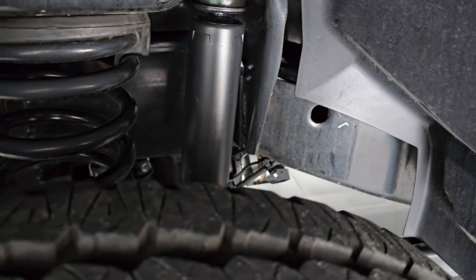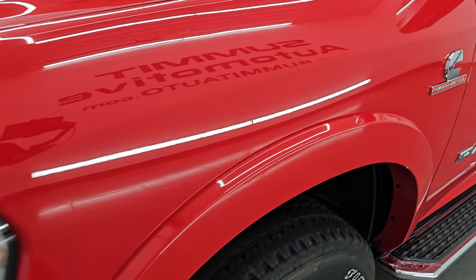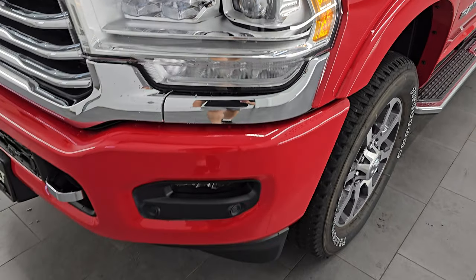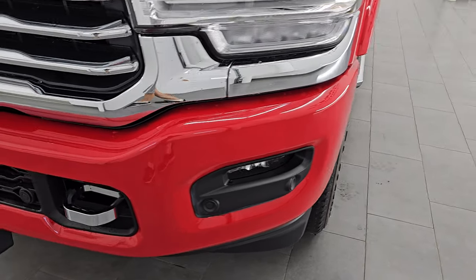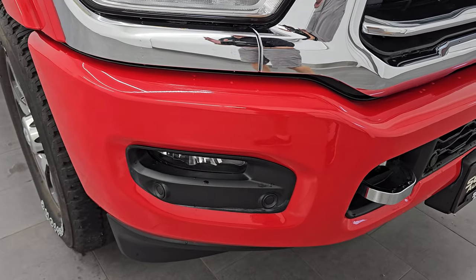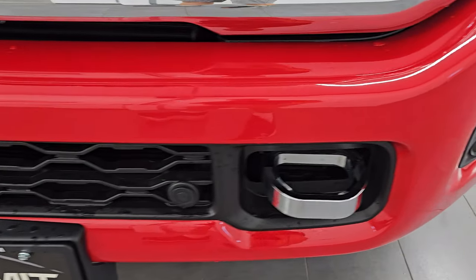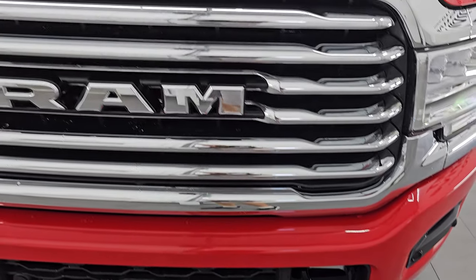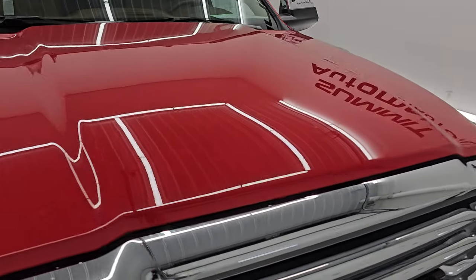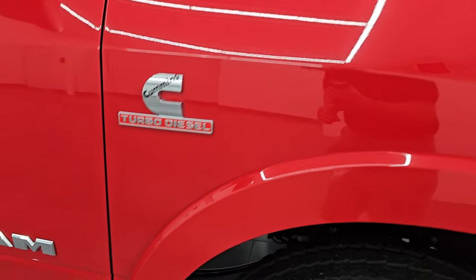There's only about 1,680 miles on this truck — very low miles and in really excellent condition. As close to a new truck as you're going to get on the used side. Frame and underbody are in excellent shape. Front fenders are absolutely perfect, no dents or dings. With the limited package you get the fender flares, LED headlamps, LED fog lamps and running lights.